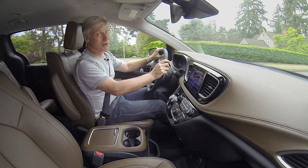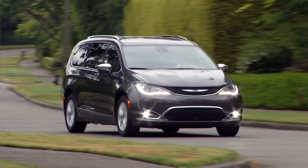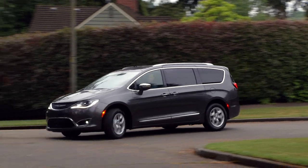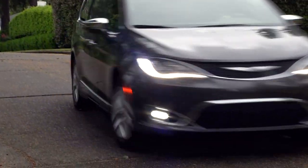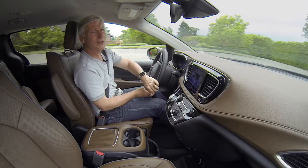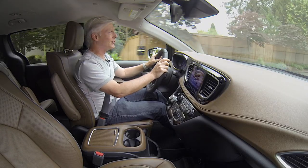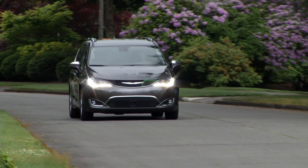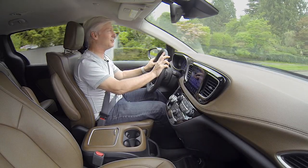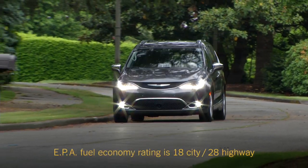You won't have to yell 'stop hitting your brother' because Pacifica is nearly luxury car quiet — you can use a more civilized tone. Two thousand bucks buys adaptive cruise control plus auto braking with pedestrian detection. The lane keep assist is aggressive and distracting; I turned it off. None of the vehicles in this class handle like sports cars, but Chrysler did a good job tuning the driving dynamics — won't make the kids carsick. In the past Chrysler had trouble calibrating its nine-speed transmission, but it seems like they've finally figured it out.